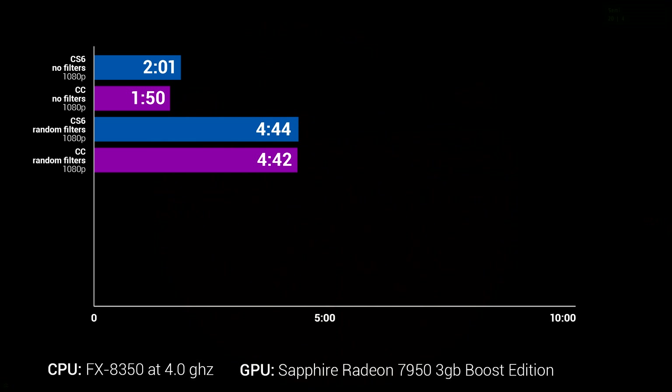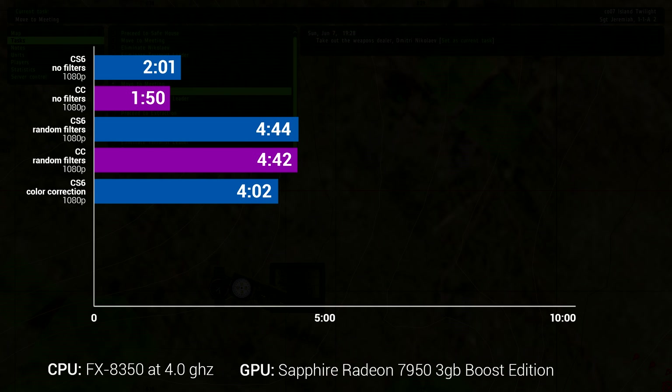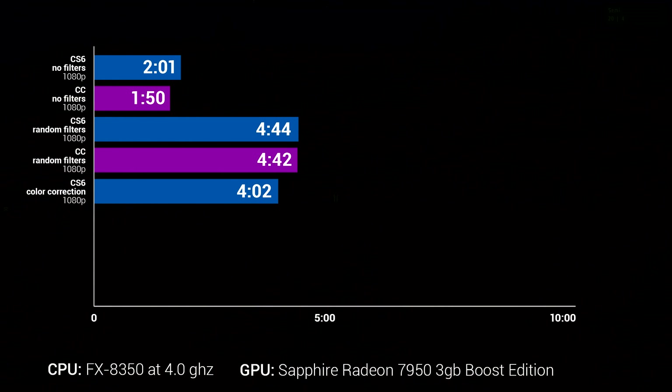So I went back to CS6 and applied just color correction — using the Luma color correction engine with a medium correction. The footage was a video game so it didn't really need it, but I changed the color and got a time of 4 minutes and 2 seconds in CS6. I took the same render to CC and got 1 minute and 59 seconds. I'd consider that a huge improvement — less than half the time. My GPU was only at about 25% utilization, so maybe the software isn't written to take more advantage of it, but that's still a significant improvement.